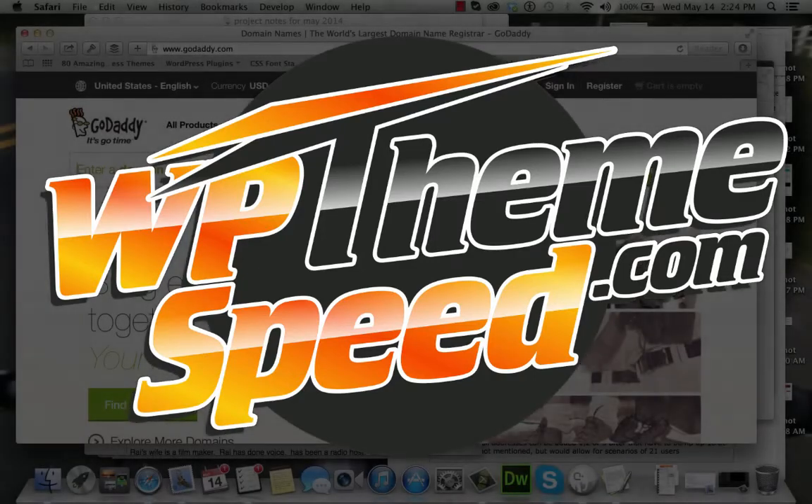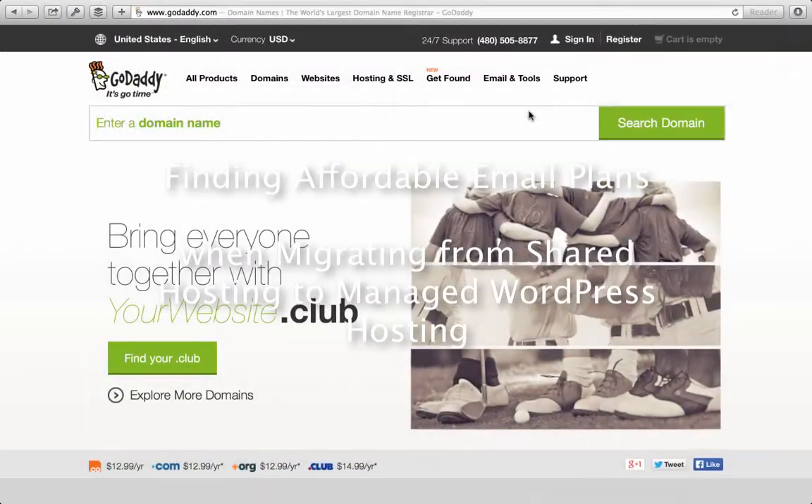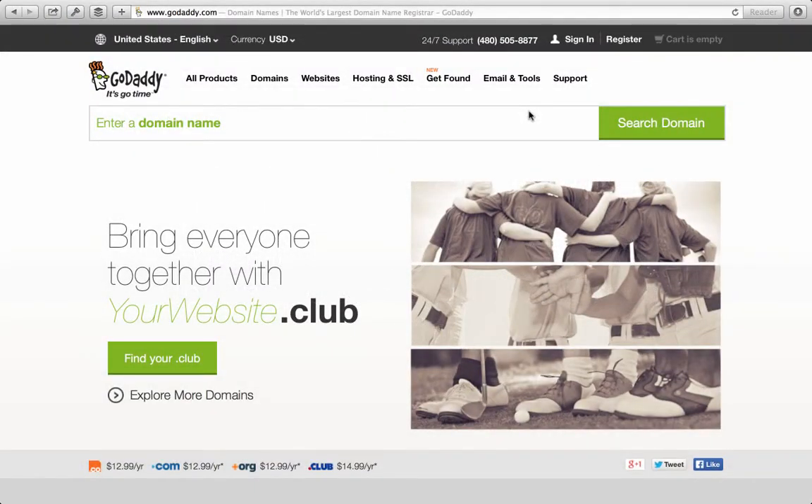Hey, this is Brett from WP Theme Speed, and I wanted to share with you a cool little thing that I found the other day on, of all places, GoDaddy.com. I wasn't expecting this. I haven't been a historical fan of GoDaddy, but they've been changing things and improving things over the last few months, and I do always look for new and better tools.